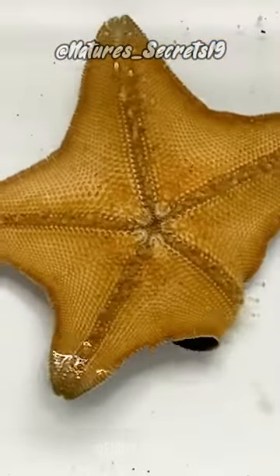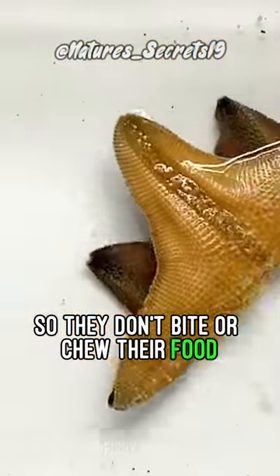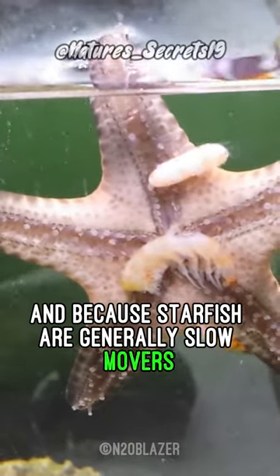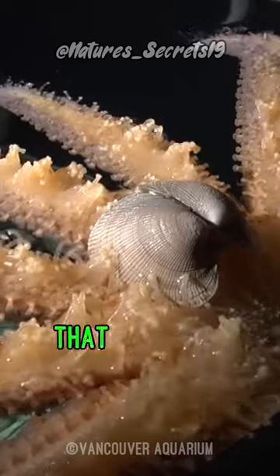They do not have teeth, so they don't bite or chew their food. Because of this feeding strategy, and because starfish are generally slow movers, they eat slow moving small animals that are nearby.